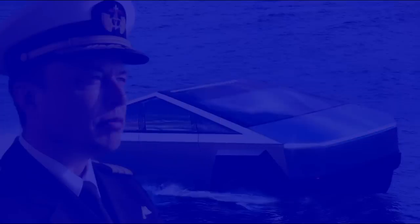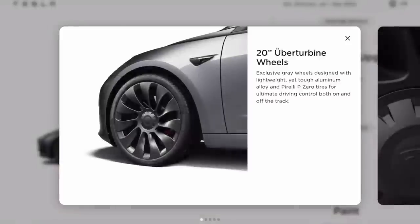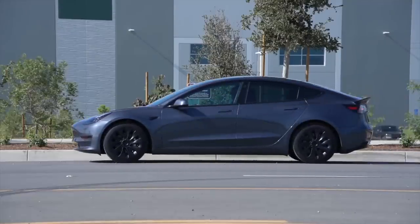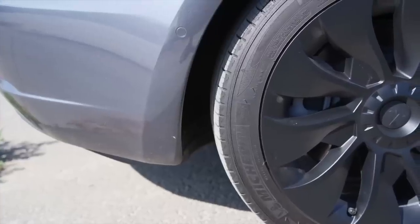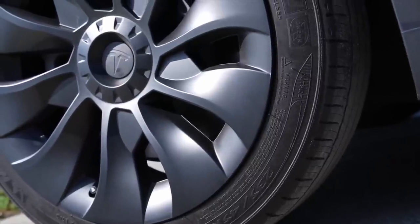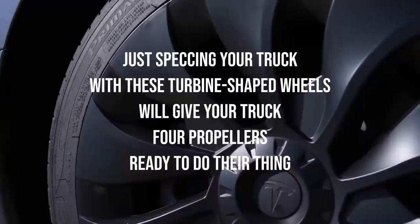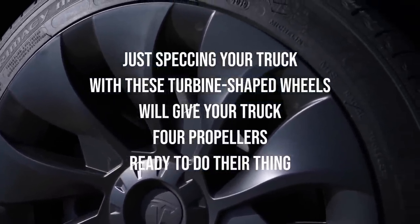Many wheel designs, such as Tesla's own Uber Turbines, produce a turbine effect where the spokes act like a fan that sucks air from beneath the car outwards to cool the brake rotors. A fan used underwater is called a propeller, so specking your truck with these turbine-shaped wheels gives you four propellers ready to go every time you push the accelerator in water. I'm calling this wheel option the Unter-Turbine — though Tesla can call them Hydro-Turbines, Aqua-Turbines, or Option 69B. Let that sink in.